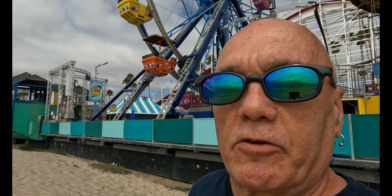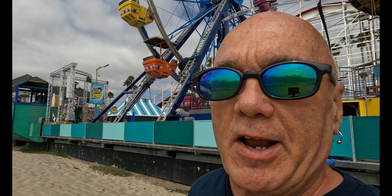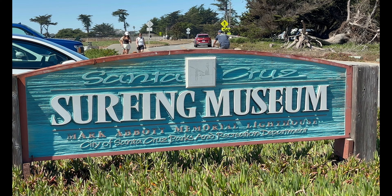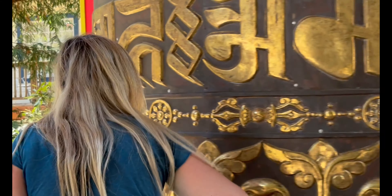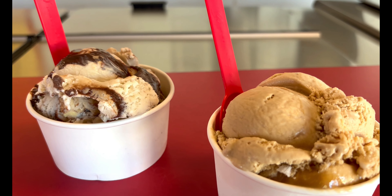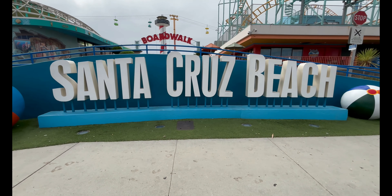Our favorite local beach town is only two hours away from home. Have you ever been to Santa Cruz? Do you find yourself always going to the same places like the beach and boardwalk? If so, follow us as we take you to some places known and not so well known to eat, drink, and have fun. This is Santa Cruz.